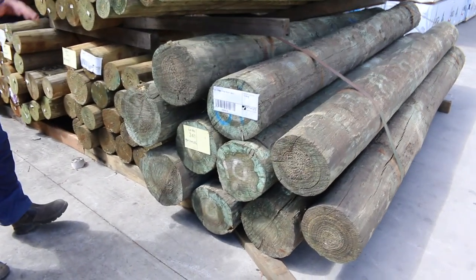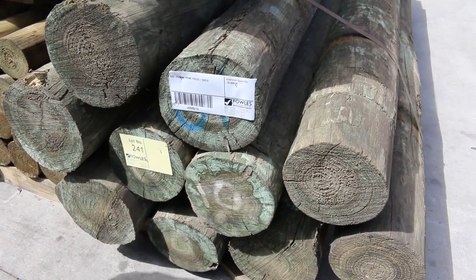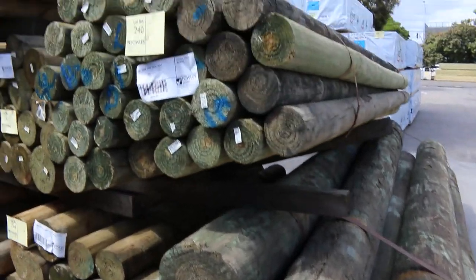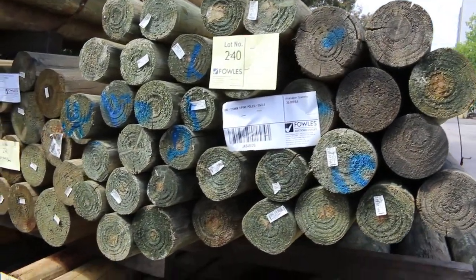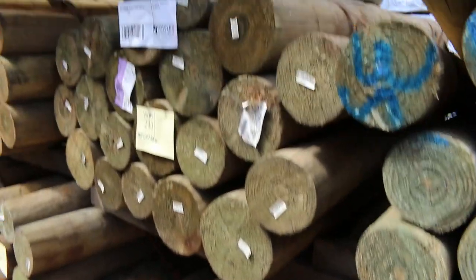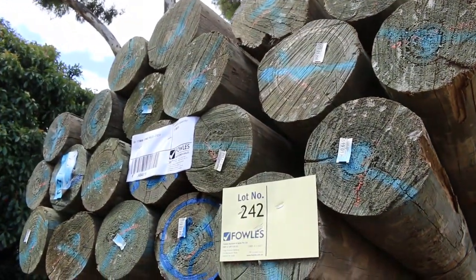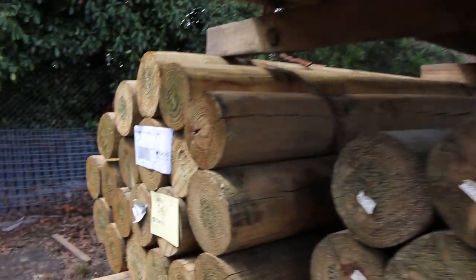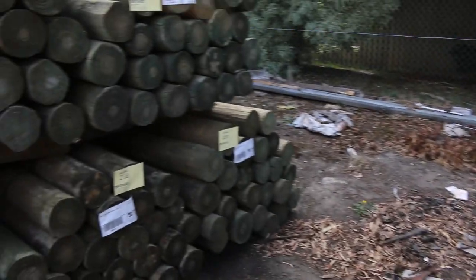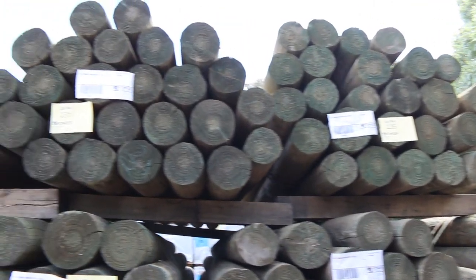Heaps of stock arrived again this week including these huge poles down the back here. Have a look at lot number 241 — they are absolutely massive. Great variety of sizes: 150x175 1.8s, 150x200 1.8s, 150x175 2.4s, and a big bay of 150x175 three meters in packs of 25 pieces — some really nice poles there.